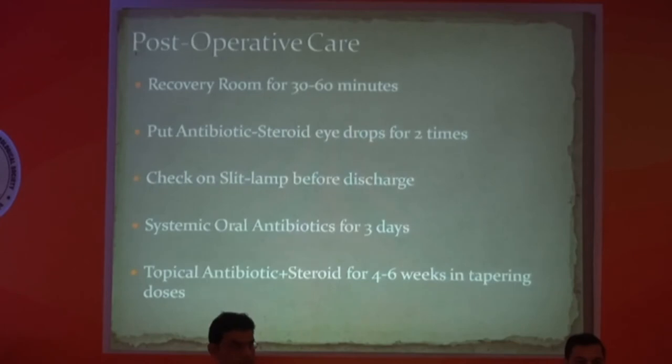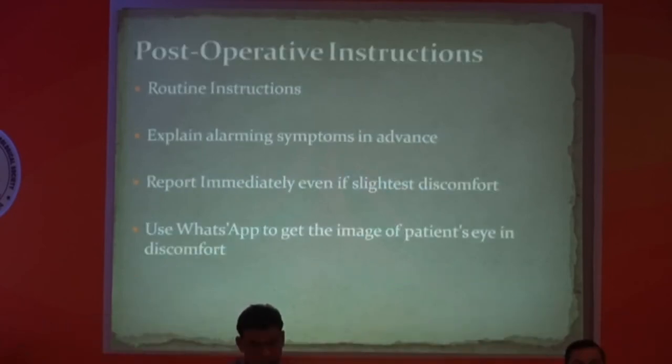For post-operative care, I keep my patient in the post-operative room. Since 99% of my surgery is under topical anesthesia, I don't patch the eye. In the post-op room, I apply antibiotic-steroid drops frequently at least two to three times. Before discharging, I check on the slit lamp on the same day and give oral antibiotics for three days. I also give routine instructions and explain alarming symptoms to the patient so they report early rather than waiting for the next follow-up. I sometimes use WhatsApp images to assess the patient's condition remotely.